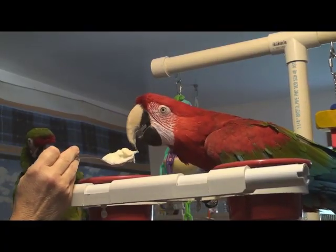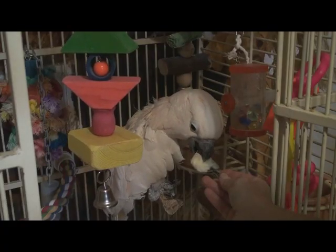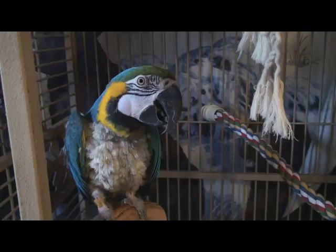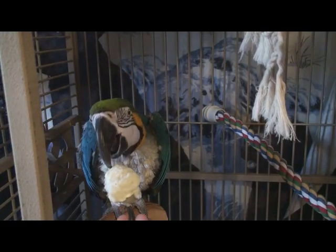Vegetables are a wonderful source of vitamins, minerals, and other nutrients. Joey, Mookie, and June all enjoy eating mashed potatoes and mashed sweet potatoes.